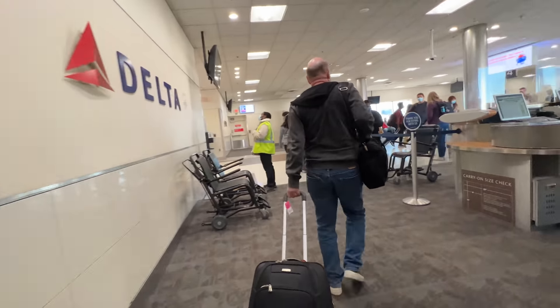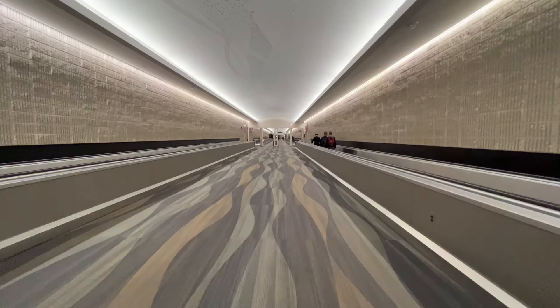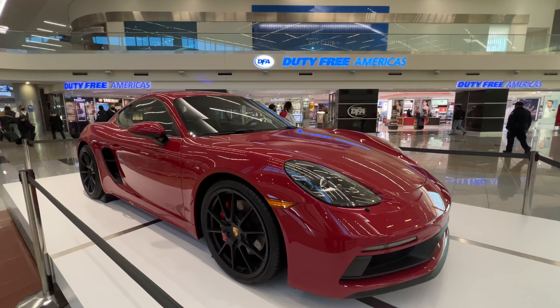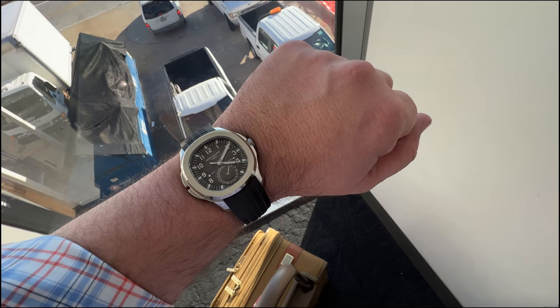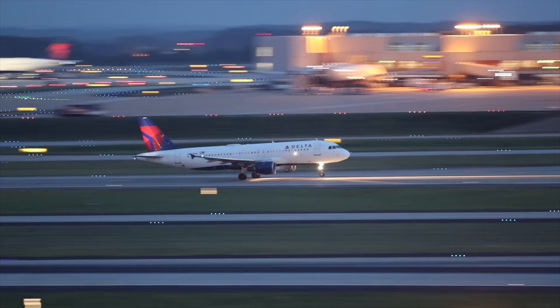Do you want to make your next connection in Atlanta's airport a breeze but aren't a frequent flyer? This video is for you. You'll see exactly how to navigate the concourses and ride the train so you can travel like a pro. I'll showcase a few of the airport's hottest spots so you'll know where to eat and hang out on a longer layover, and I'll even reveal how long it takes to get from one end of the airport to the other.